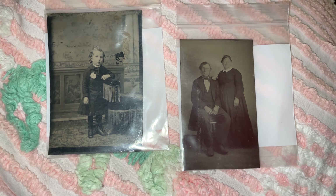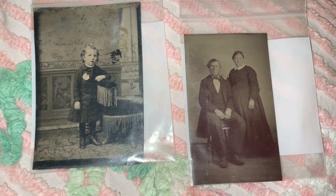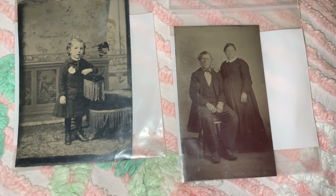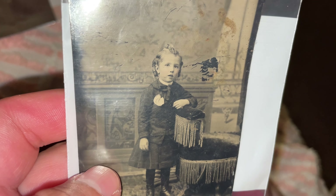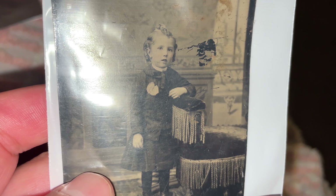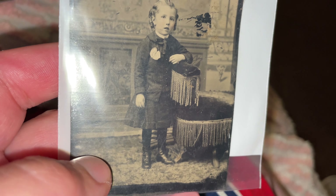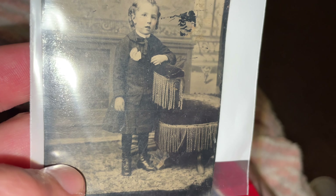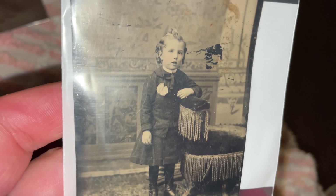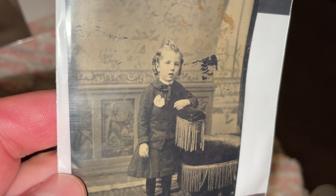Today I went to the shed for the first time in a long time. I found both of these tin types for four dollars each. When I picked up this tin type, it could be a little boy or a little girl — you just don't know back then. I just love the look on their face, right there with the Victorian furniture. It was absolutely stunning.